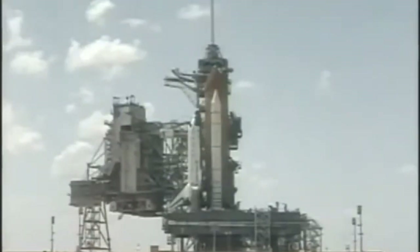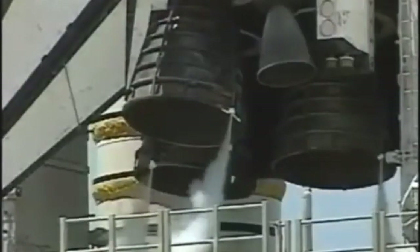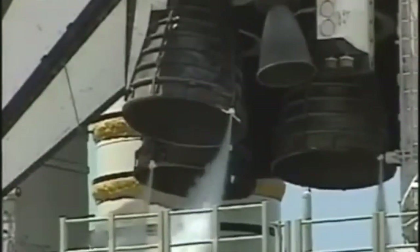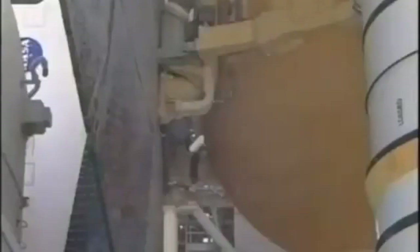T-minus one minute and counting. Everything is still looking good for launch of shuttle Endeavour from Kennedy Space Center. We are transferring to orbiter internal power at this time. Endeavour is now running off of its three onboard fuel cells, and coming up on a go for auto sequence start.